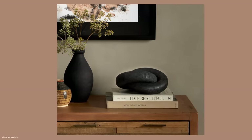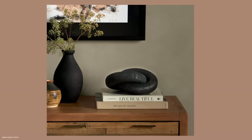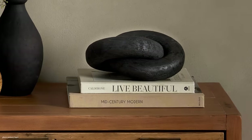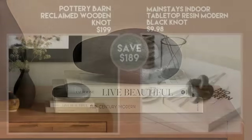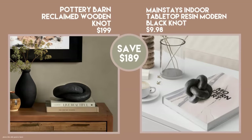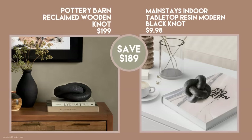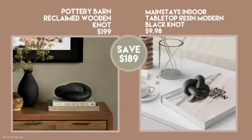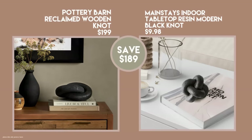I've featured this art piece by Pottery Barn in a couple of videos before, but I did see a great dupe at Walmart. Pottery Barn's reclaimed wooden knot is $199, and the Mainstays indoor tabletop resin piece is $9.98. That's quite a savings.